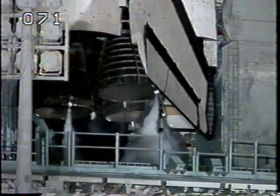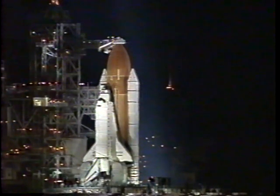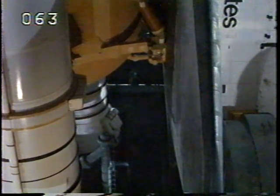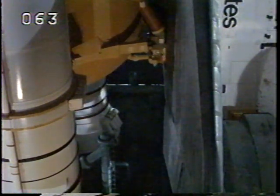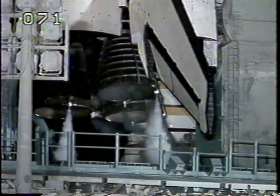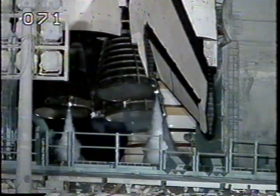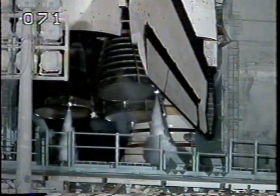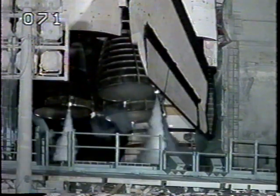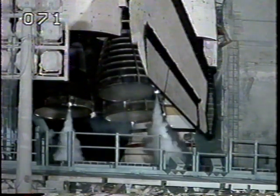Next we'll see a final test of the flight control surfaces. T-minus four minutes and counting. Control surface checks are now being conducted. Next, the three main engines will be gimballed as a final test before launch.